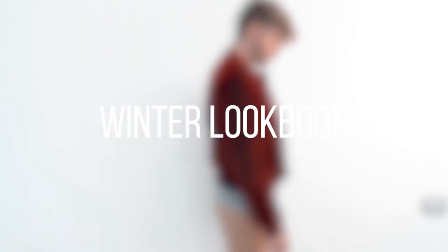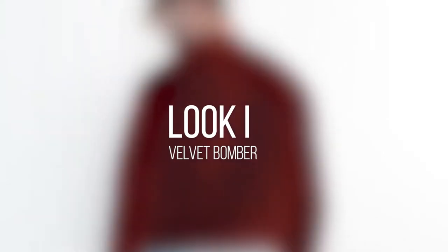Ciao guys, welcome back to this new video. Today I wanted to do a winter lookbook and it will be focused mainly on jackets.